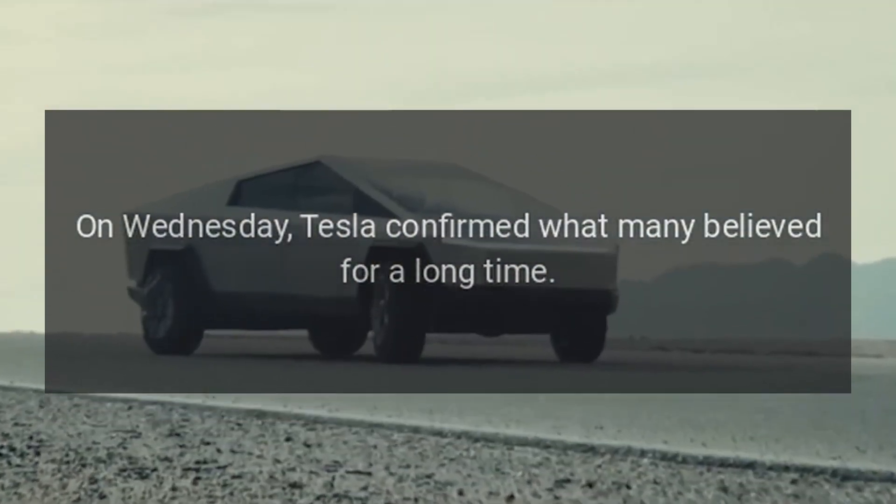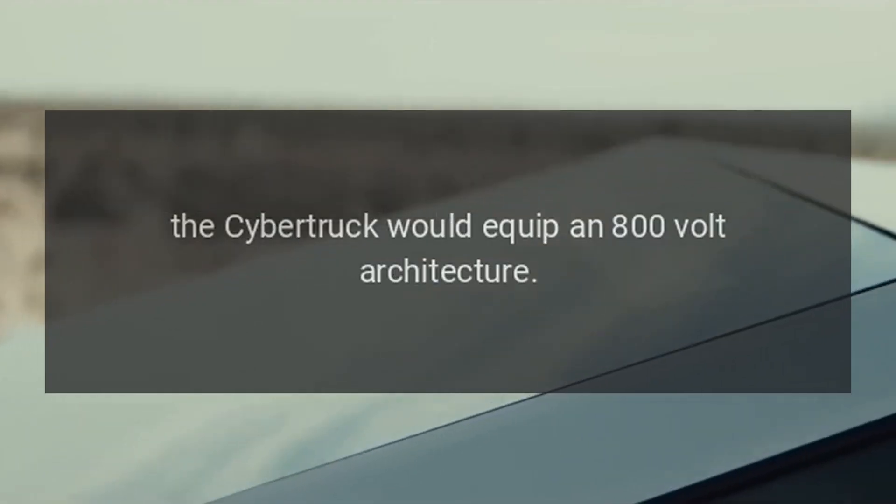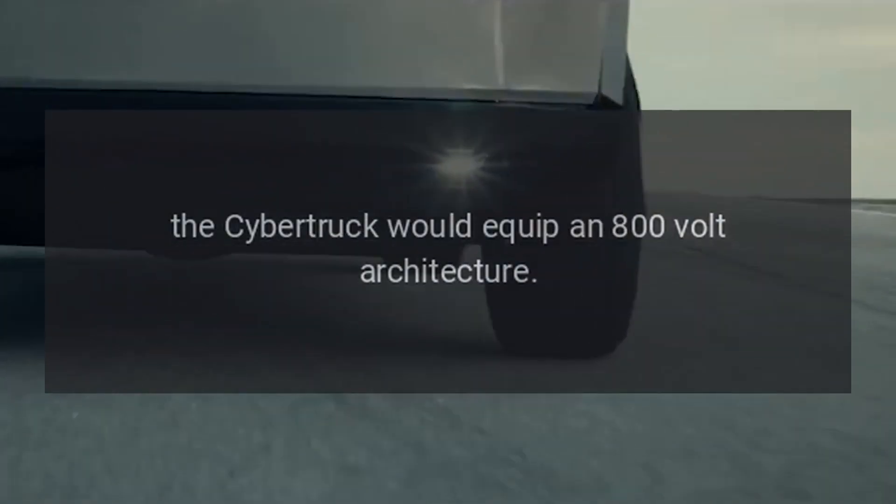On Wednesday, Tesla confirmed what many believed for a long time: the Cybertruck would equip an 800-volt architecture.